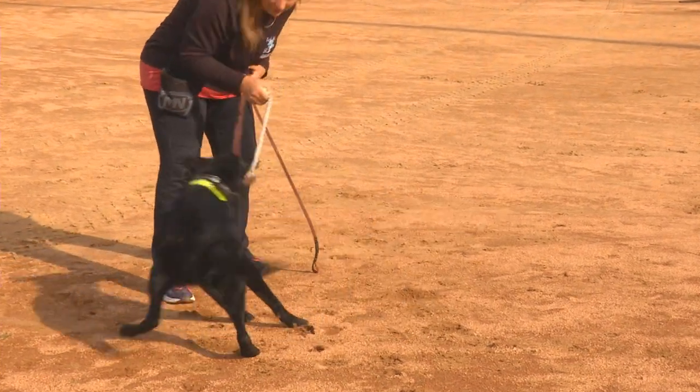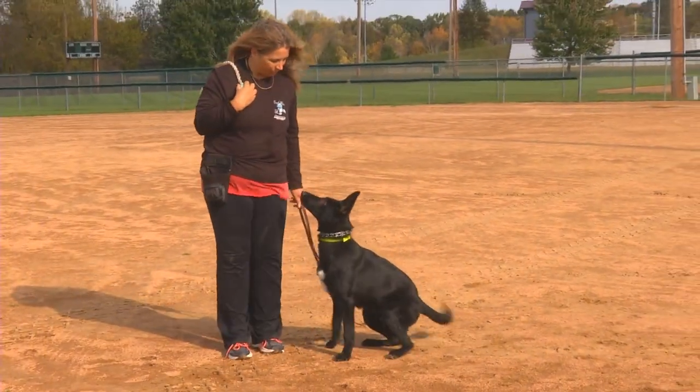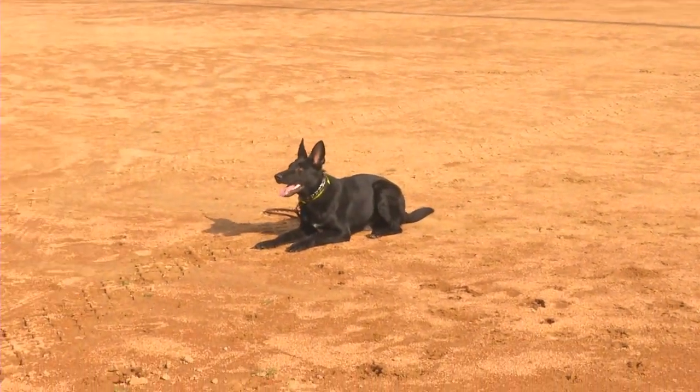Basic obedience is heeling, automatic sits, it-stays down, down stays, a recall, a finish. We're just easing our way in from our puppy training to basic obedience and getting consistent performance of those behaviors.